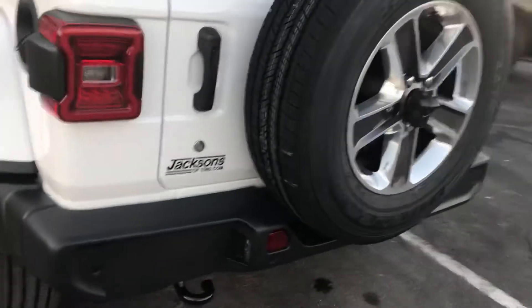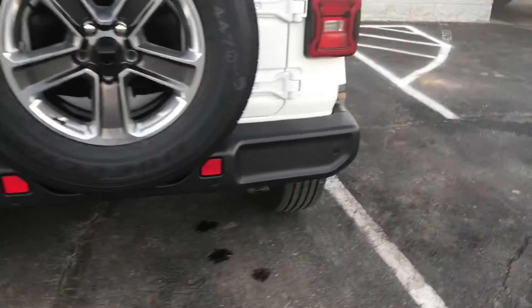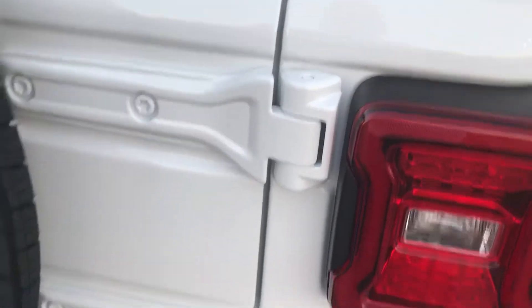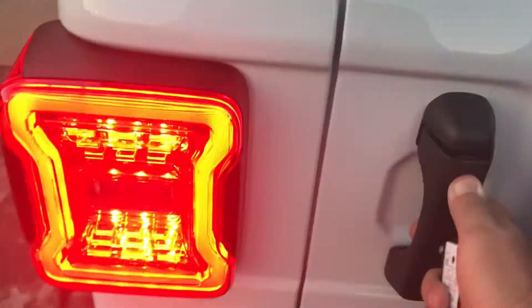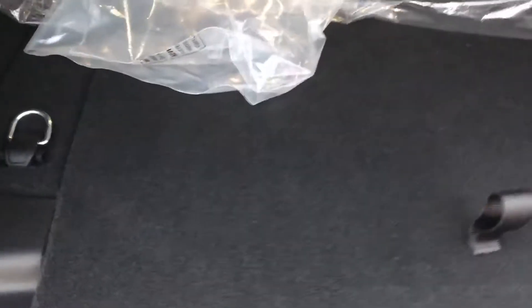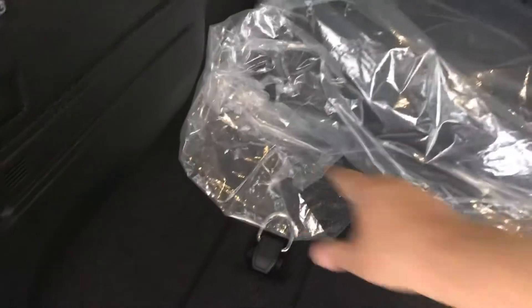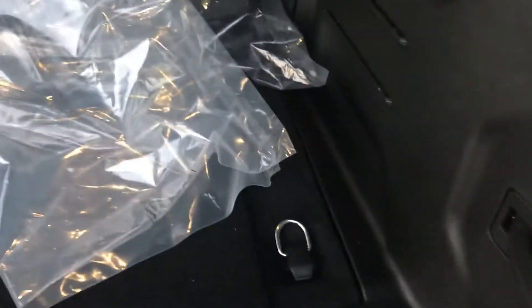New design on the bumpers. Again, a new design on the back door — check out the new hinge design, the new lock system, and again the rail system. You've got a full rail system on each side.